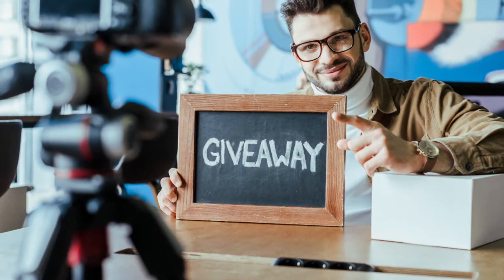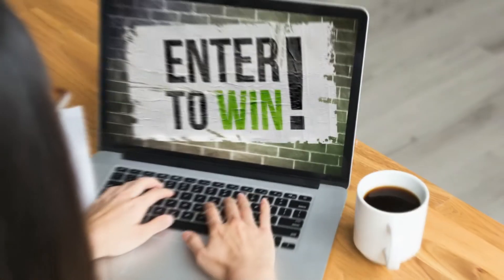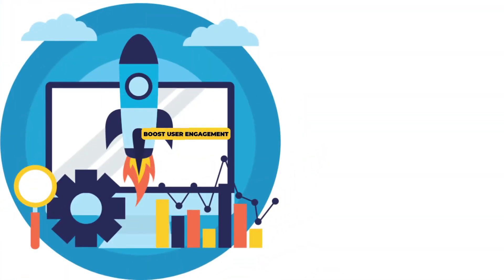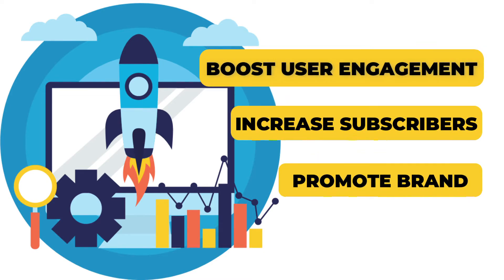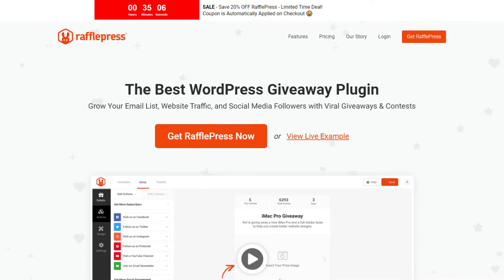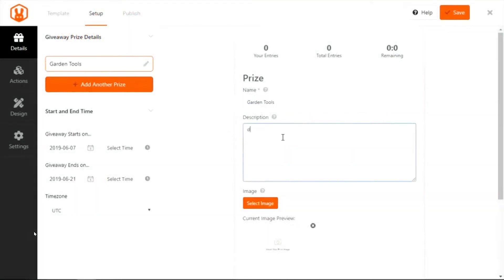Giveaways are a great marketing hack for increasing your website traffic. You can create contests and offer rewards to visitors for their participation. Giveaways not only generate user engagement, but also help you to increase your email subscribers and promote your brand. There are many giveaway tools you can use to build a campaign, but the most user-friendly and lightweight plugin is Ravelpress. Thanks to its drag-and-drop builder, it's the best WordPress giveaway plugin to create beautiful giveaways.